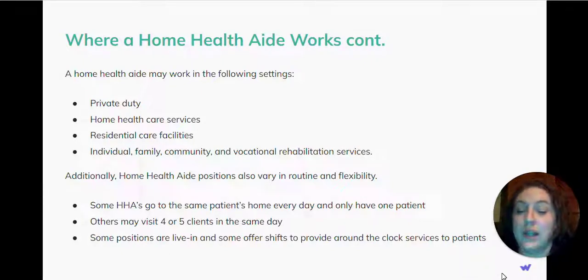Additionally, home health aide positions also vary in routine and flexibility. Some home health aides go to the same patient's home every day and only have one patient. Others may visit four or five clients in the same day. Some positions are live-in, and some offer shifts to provide around-the-clock services to patients.